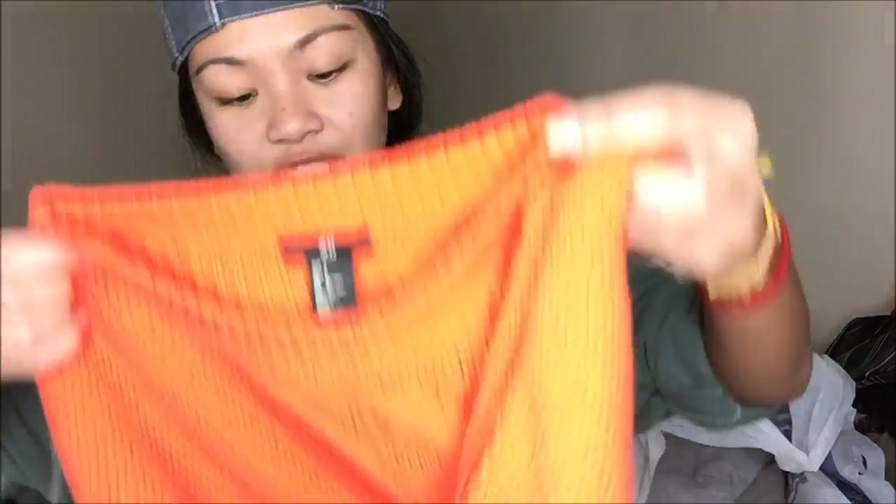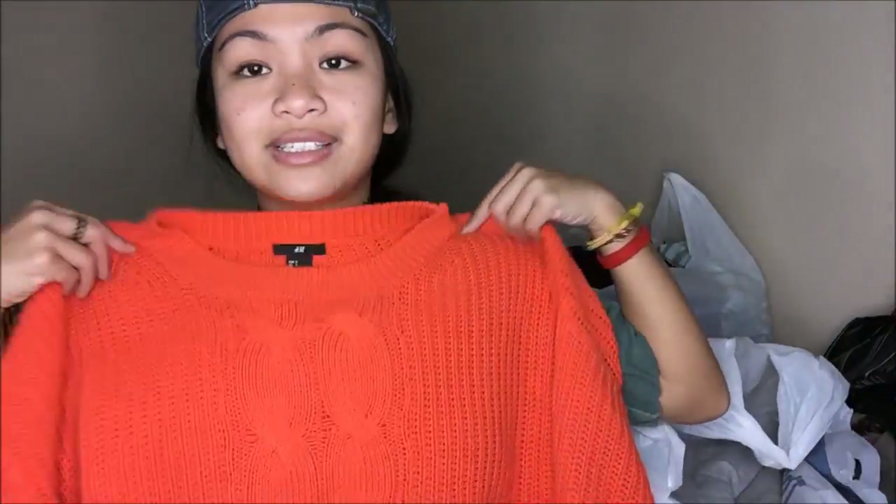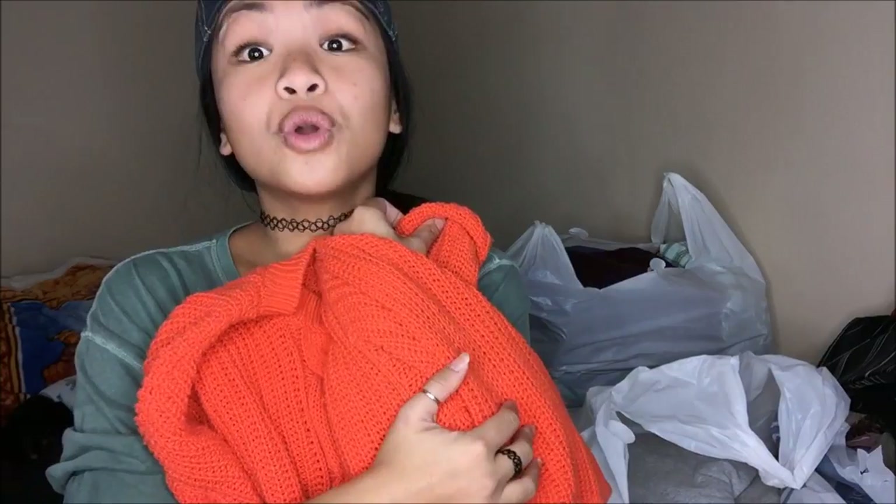A sweater by H&M — it's a small, really really bright orange, quarter sleeve and quite loose. I just love the way it fits on me and I also love how thick and warm it is. Just perfect for winter.